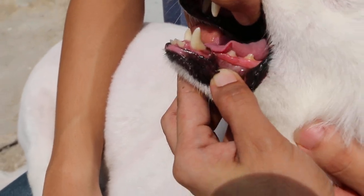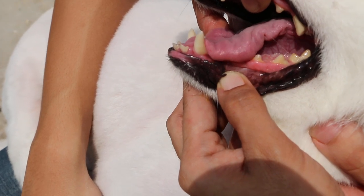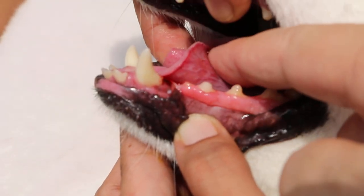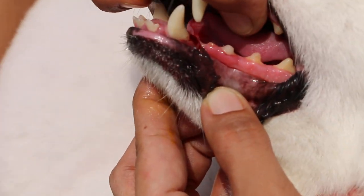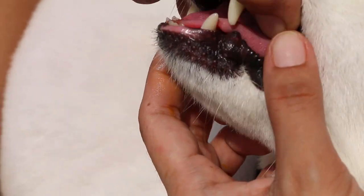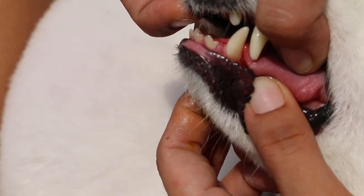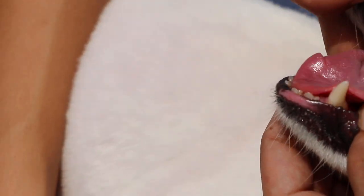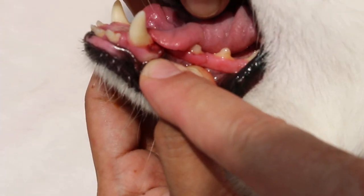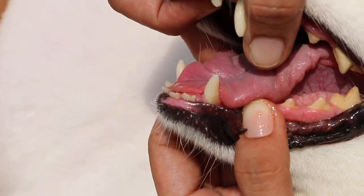You can see that the gum tumour has been removed almost 80%, effectively 100%. The owner does not want histology, so we won't know whether it's cancerous or not. If it does not recur, then it's not cancerous. I will stop now.